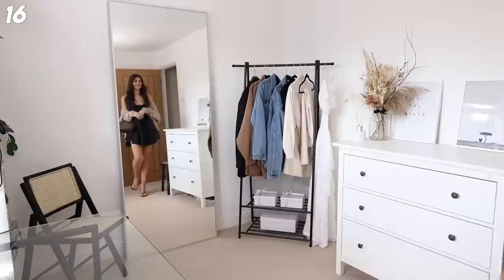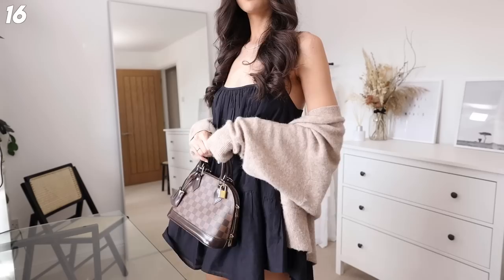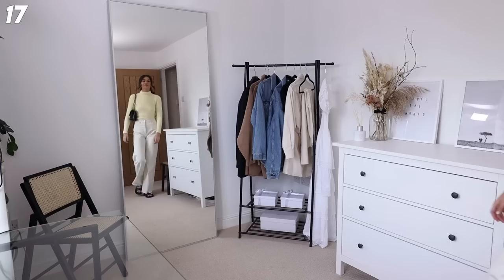Then we're getting a little bit more dressy. I love a black dress - these mules are from Mango and I'm in love. I've got my Alma BB and this gorgeous cardigan from Zara - they don't have it anymore but I'll link something similar. These shoes are stunning but I need to find a new tan bag that matches. Either way, you get the vibe.